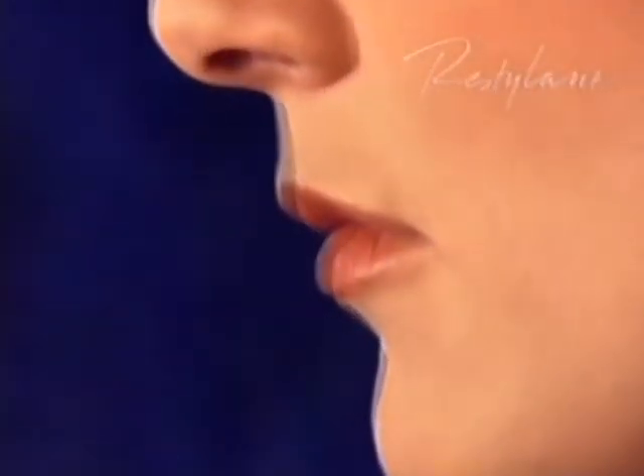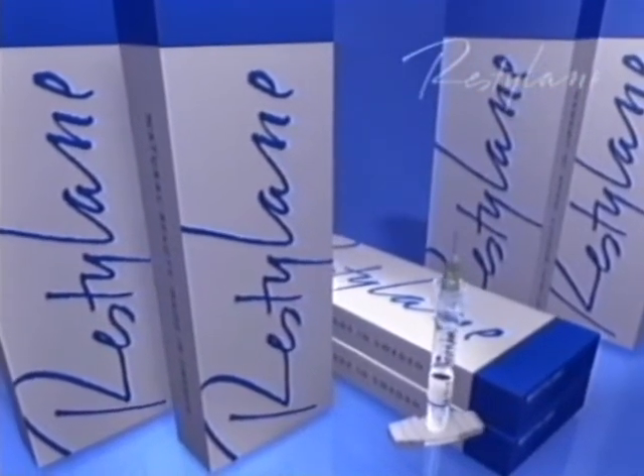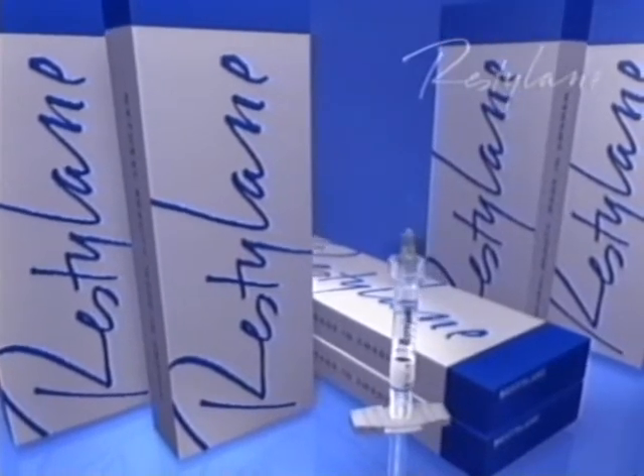It is a non-surgical treatment which gives clearly visible, natural-looking results that refresh your appearance immediately and require no downtime. Restylane leads the development of the instant aesthetic treatment, giving you a safe and long-lasting beauty lift.